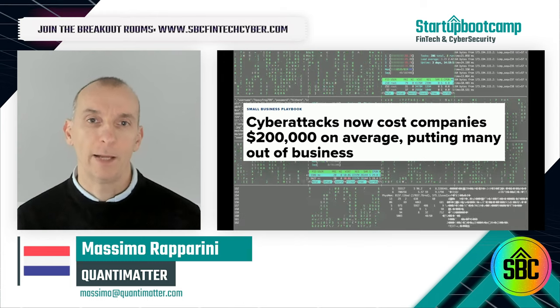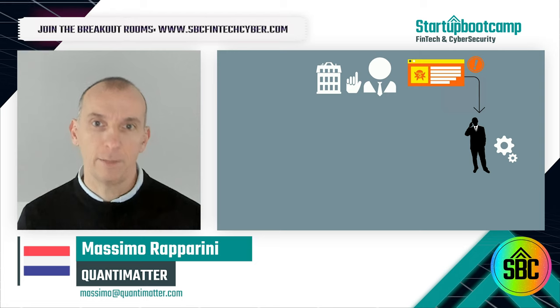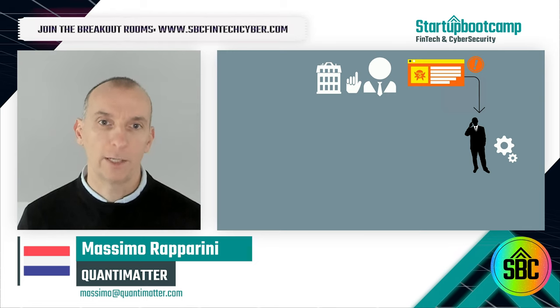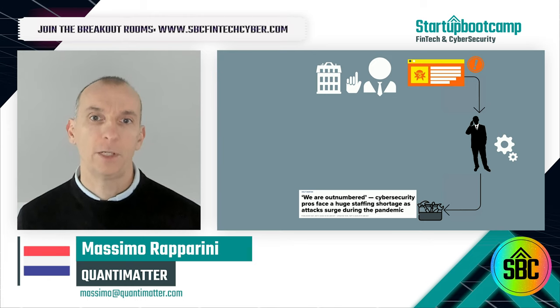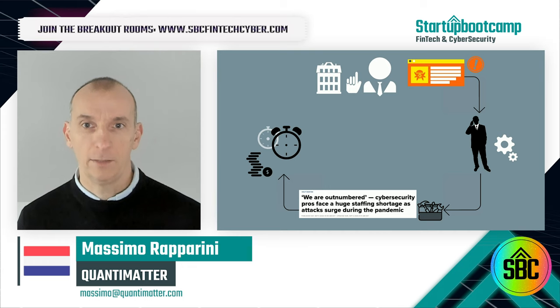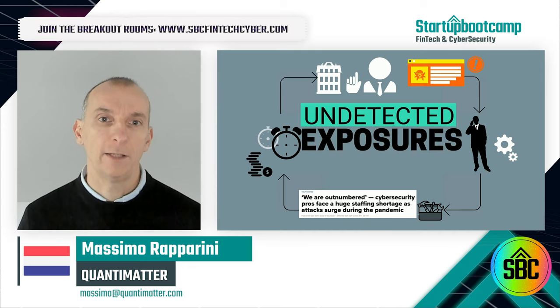Leading often to bankruptcy. In order to protect against cyber attacks, SMBs turn to trusted service providers to test their web infrastructure for exploits, but a shortage of skilled cyber experts and the prohibitive costs of frequent tests lead to delays in testing, resulting in exposures that are undetected for months.